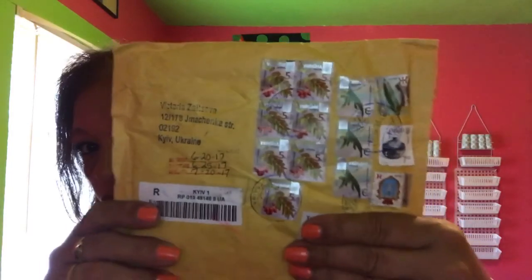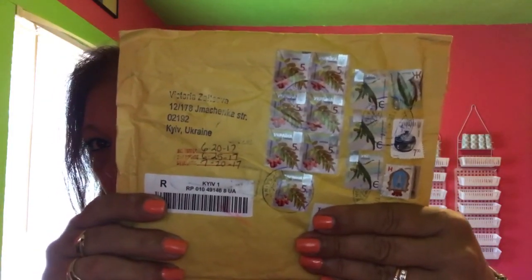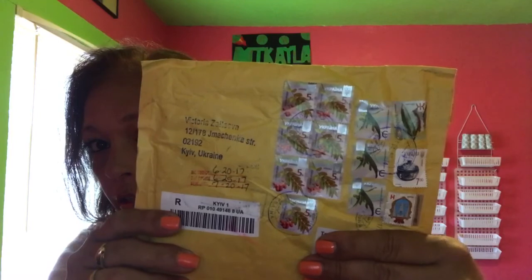Okay, moving on to the next one — this one came from the Ukraine and I just want you guys to see the postage. Look at all those stamps — they say 5K next to them. Kind of cool but kind of weird! Who knows what all that means, but let's open this one.